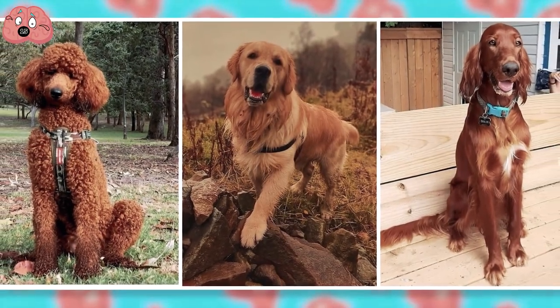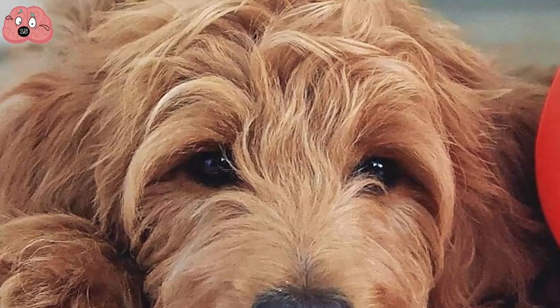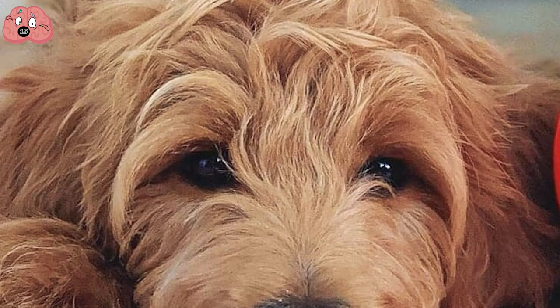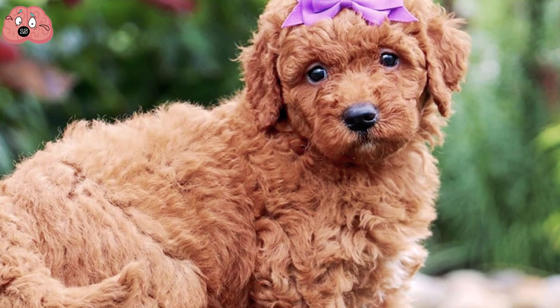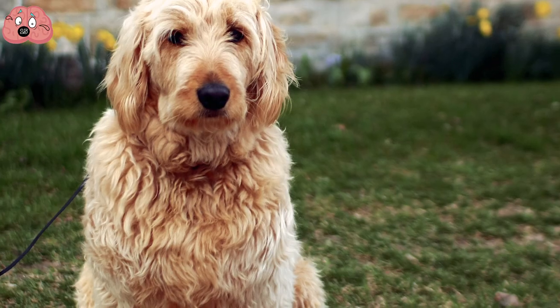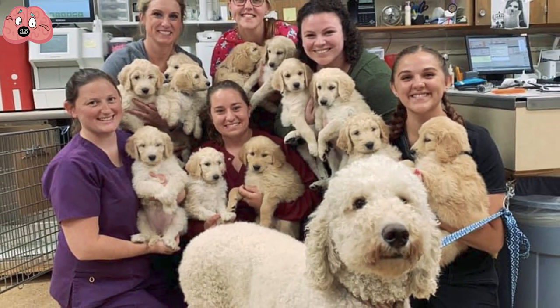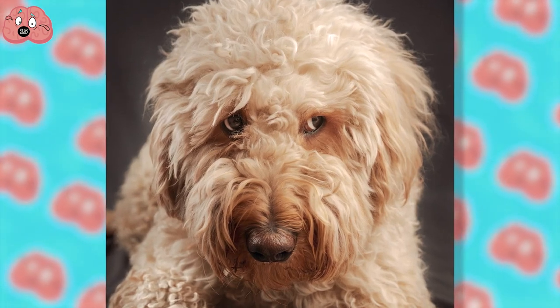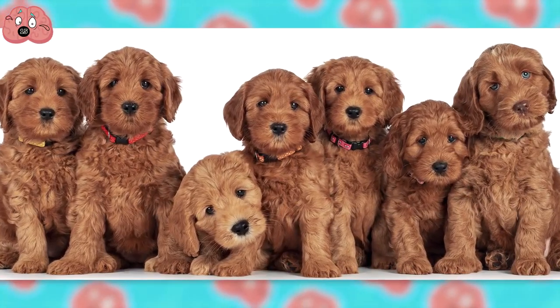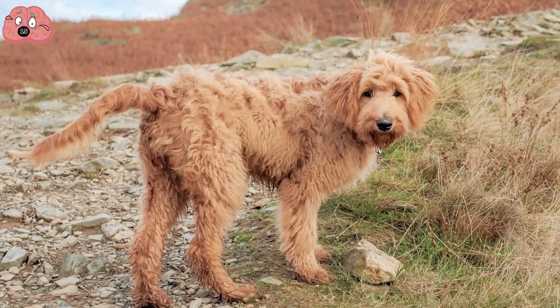Number 15: Golden Doodle. When you cross a Golden Retriever and a Poodle together, you get a beautiful breed with a unique coat. Considered a designer mixed breed but not yet recognized by the American Kennel Club, they're a highly sought-after breed. The Golden Doodle is an excellent family pet who will socialize with almost anyone they meet. Due to their friendly nature, they're not suited for guard-type roles, so if that's a trait you're looking for, it'd be best to reconsider the lovable Golden Doodle.